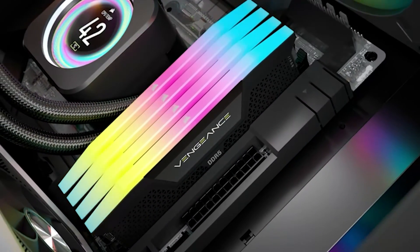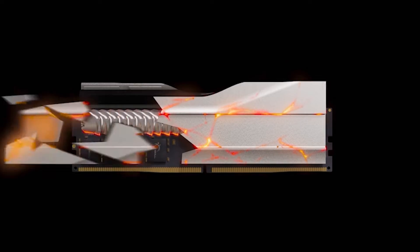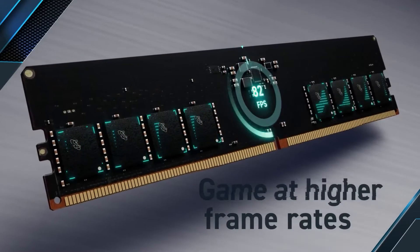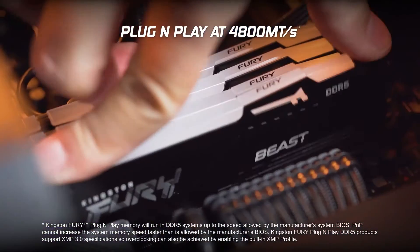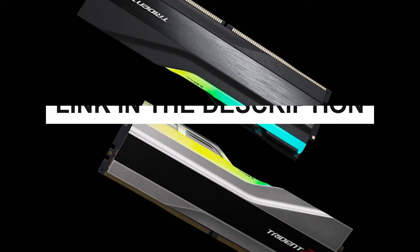When it comes to gaming, every bit of performance matters, and your RAM plays a crucial role in ensuring a smooth and lag-free gaming experience. Today we present the top 5 DDR5 RAM options, meticulously selected based on their performance, reviews, and compatibility. If you're serious about gaming, don't miss out on these game-changing RAM choices. Let's dive into the world of cutting-edge gaming memory — you can also check pricing for any of these products in the description below.